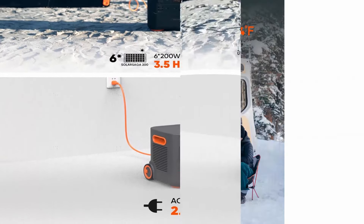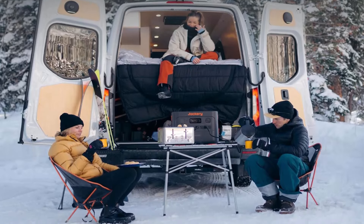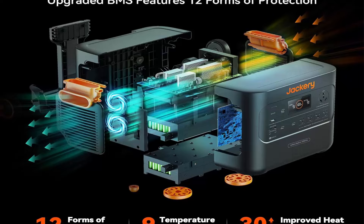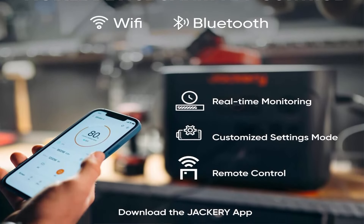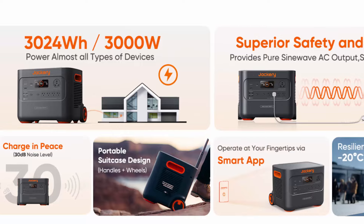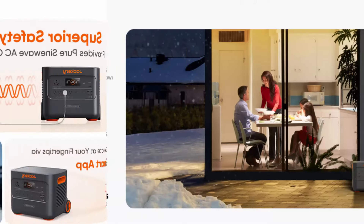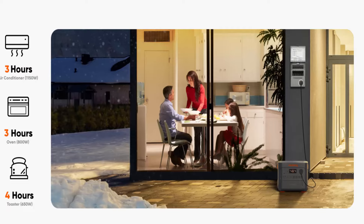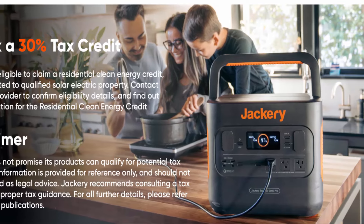Industry-leading safety: the power station's safety goes to the next level with a fully upgraded BMS featuring 12 forms of protection, 30% improved heat dissipation efficiency, and an embedded security chip, ensuring a more reliable and versatile charging experience. Smart app control via Wi-Fi or Bluetooth lets you monitor real-time status including remaining battery level, estimated running time, and input/output wattages, and customize settings. The ergonomic design features an aluminum alloy pull rod and non-slip silicone strip for easy maneuverability. What you get: one Jackery Explorer 3000 Pro power station, two SolarSaga 200W solar panels, solar panel connection cable, one AC charge cable, and one car charge cable.